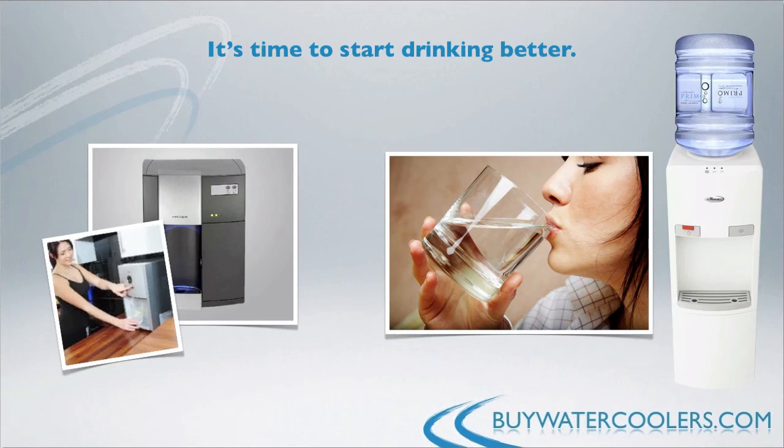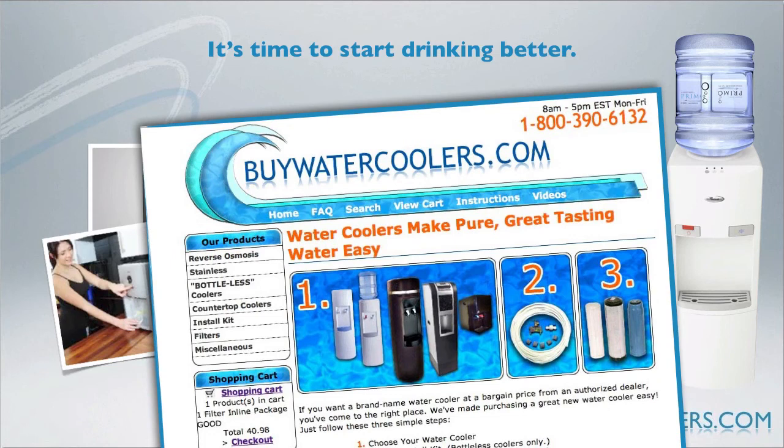Whatever your product choice may be, getting one of the many excellent water coolers on the market for your family is a very good decision. Visit buywatercoolers.com for a wide selection of water cooler systems for the home and office.